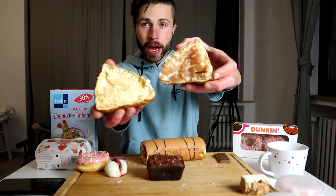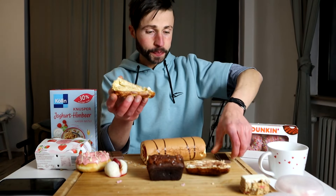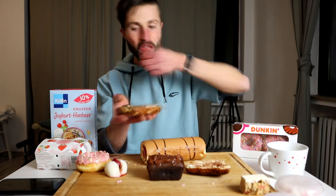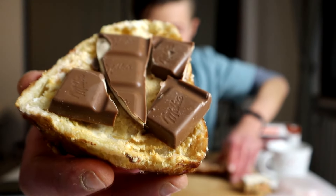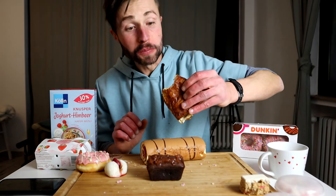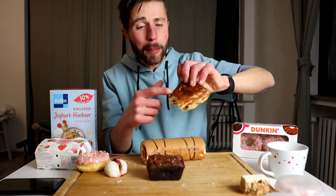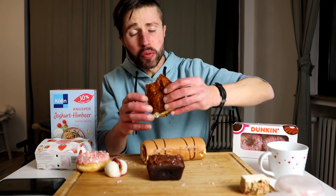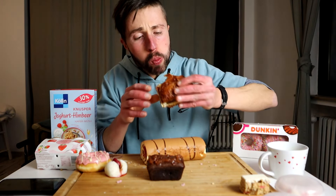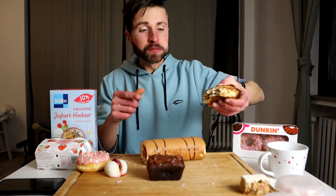Here we got the pretzel croissant and I filled this with strawberry jelly cream cheese, and also — why not — some Milka chocolate. All the strawberry Milka chocolate! The saltiness from the crust with the sweet filling — it's just amazing, holy moly!